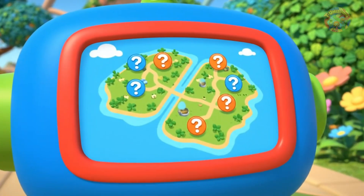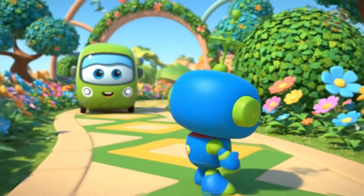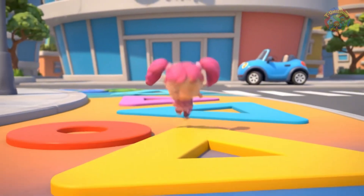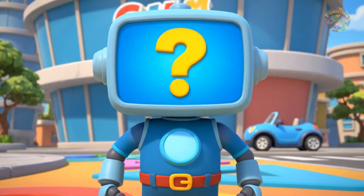Bot's screen shows a map of the gardens. He pinpoints the lost clues' last known locations. We must solve the shape pattern to find them, he says. Umi friend, can you help us find the clues? We need to look for a pattern and use our shape-spotting skills.